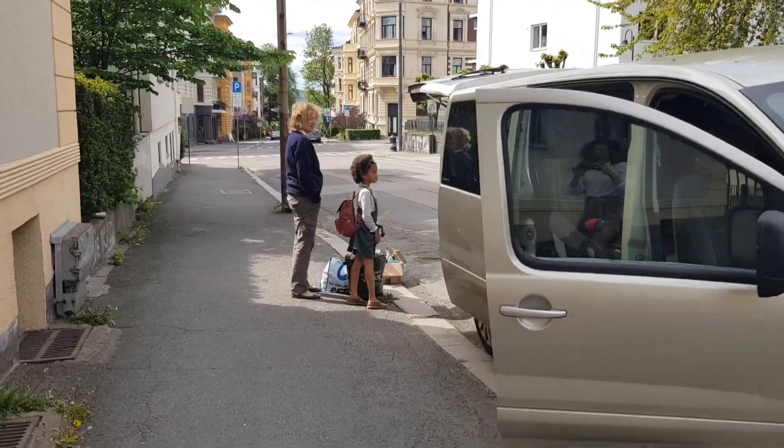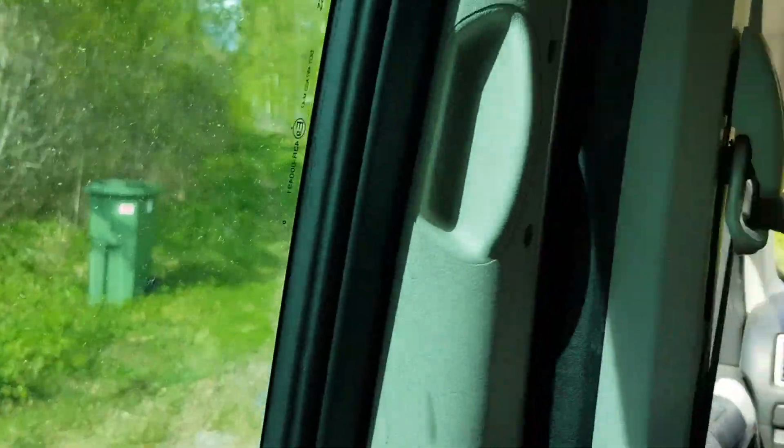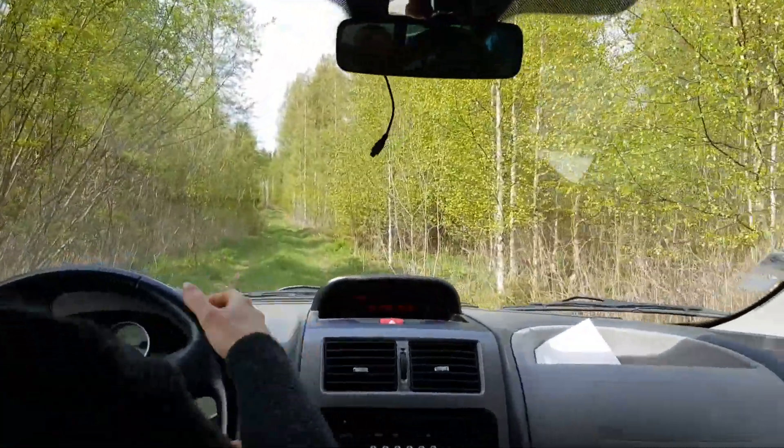In May this year we finally managed to come to the house for the first time. We packed our car and drove off to the unknown adventure, not really knowing what would await us.